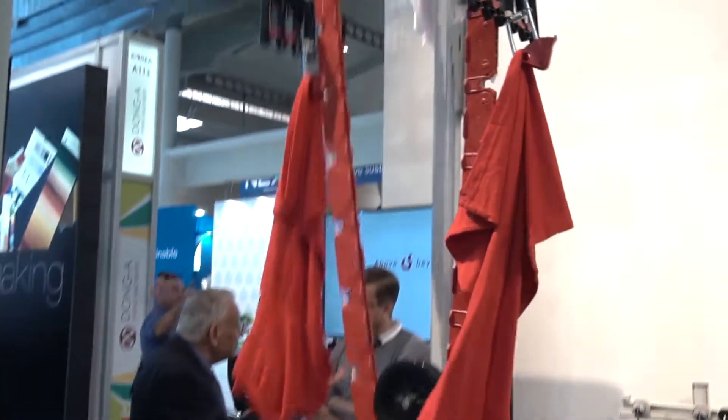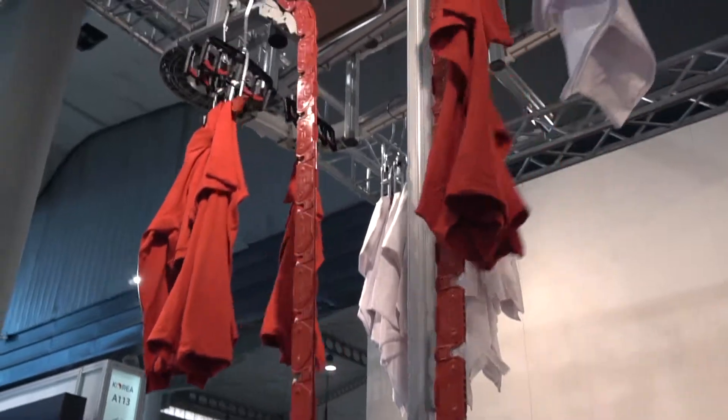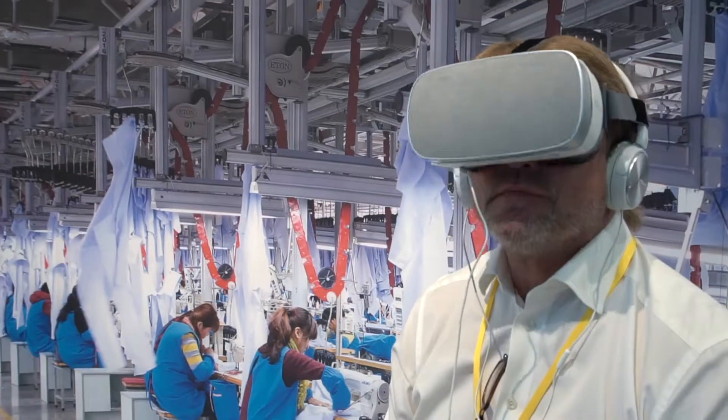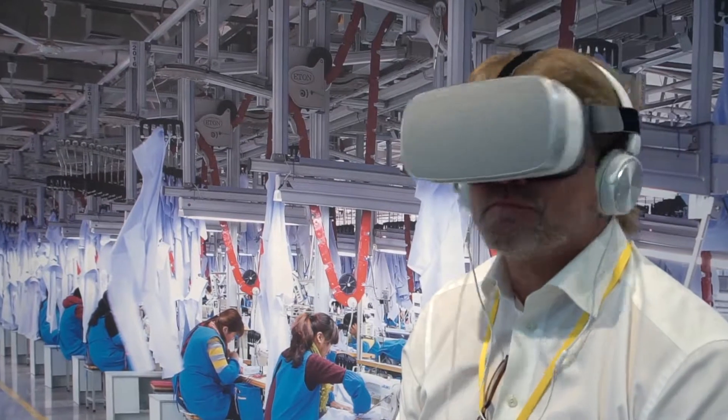The system is also integrated with RFID. We are fully Industry 4.0 and we are connected up with the MES system. Every customer is unique, so we have to work together with the customer to find the most optimal solution.